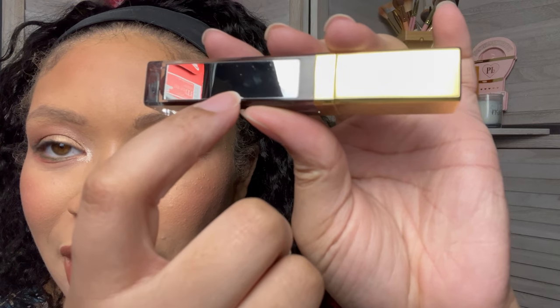This is the Color Your Smile Lip Gloss — this is what the box looks like. This is actually a really pretty color. On the back of this lippy, there's a little mirror right there. I think that is so cool.